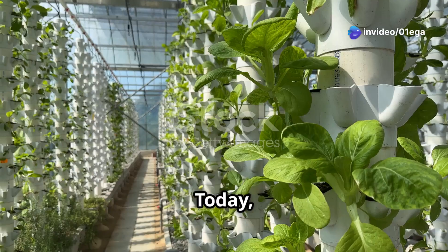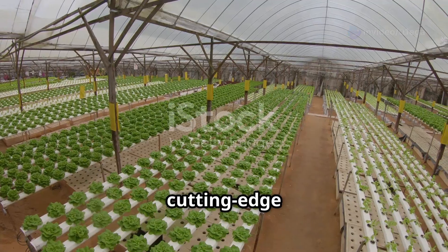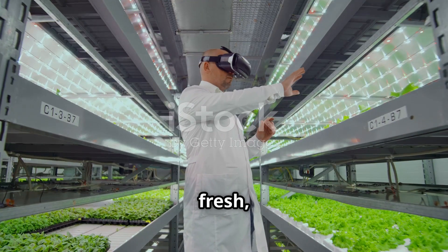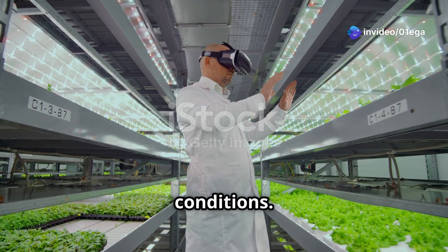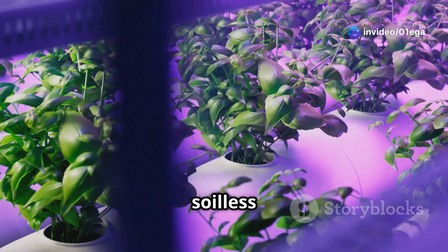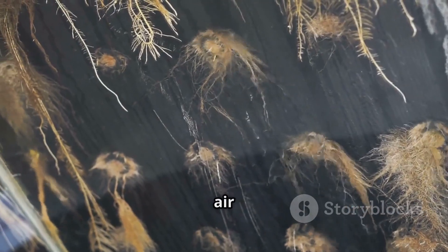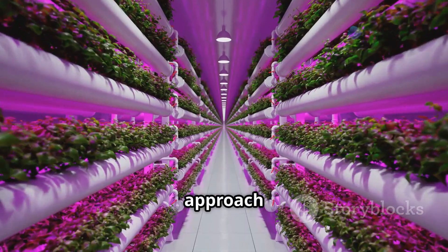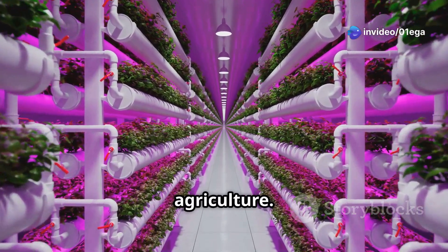Today we're diving into the fascinating world of aeroponic farming — a cutting-edge technique that's changing how we grow food. Imagine a world where fresh, delicious produce is available year-round, regardless of climate or soil conditions. Aeroponics is a soilless farming method where plants are grown in a suspended environment; their roots hang in the air and are periodically sprayed with a nutrient-rich solution. This innovative approach offers numerous advantages over traditional farming, making it a key player in the future of sustainable agriculture.